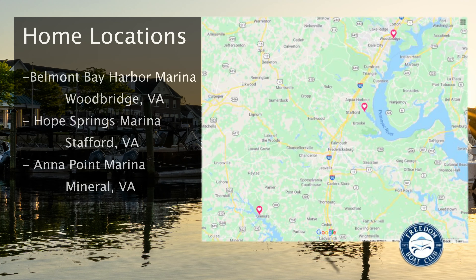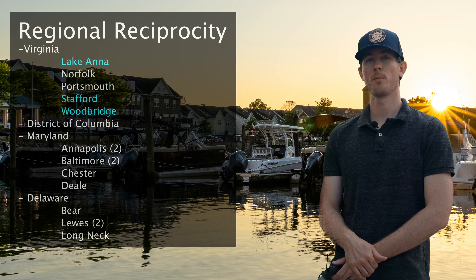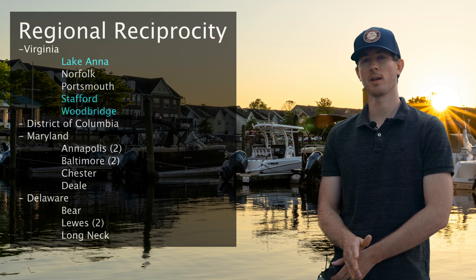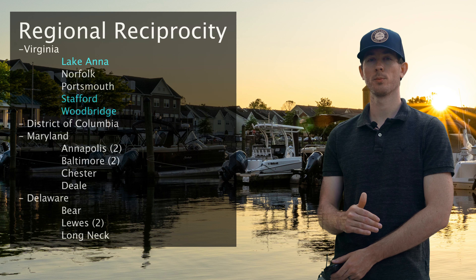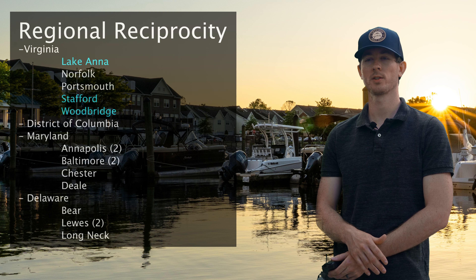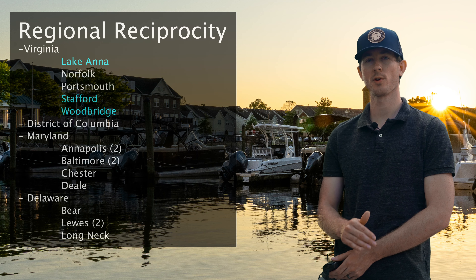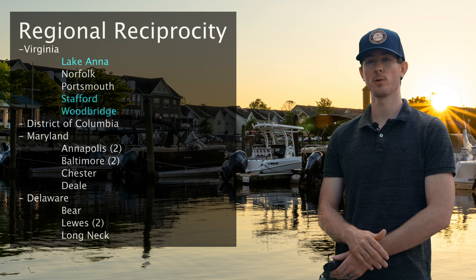As you can see on the map, this is exactly where we are in Freedom Boat Club Virginia. In Woodbridge we're at the Belmont Bay Marina, in Stafford we're at the Hope Springs Marina, and out at Lake Anna we're at the Anna Point Marina. These three locations are where you'll have your unlimited boating. The other clubs in the immediate mid-Atlantic region are accessible to you four times per year per club. For example, in Florida we have 74 clubs, so you could boat at each one of those clubs four times per year — and that's included in your membership.